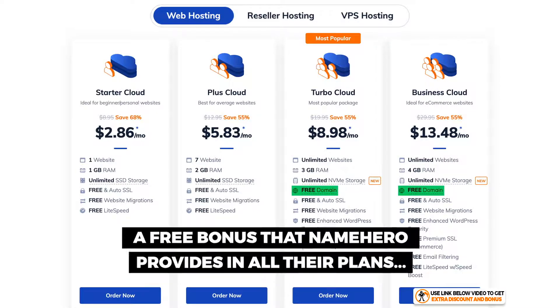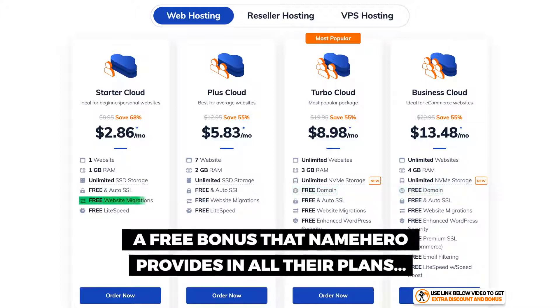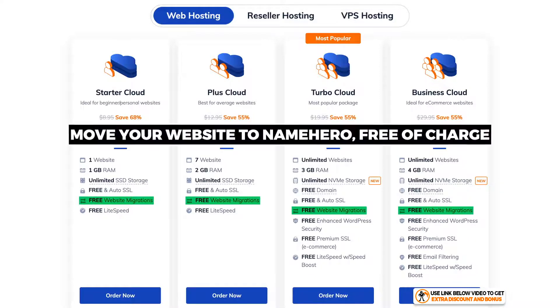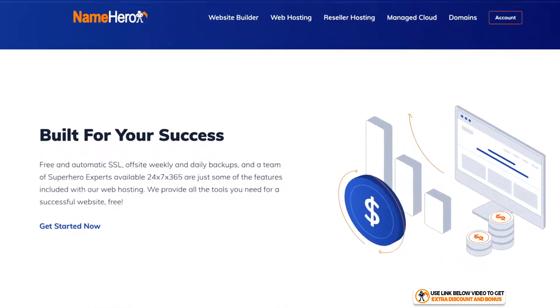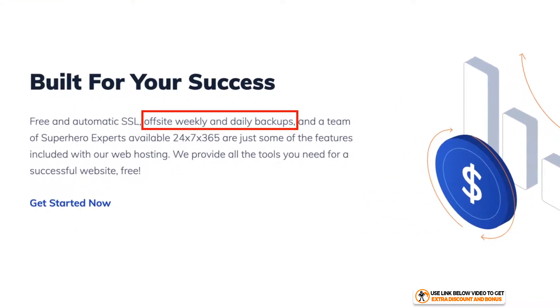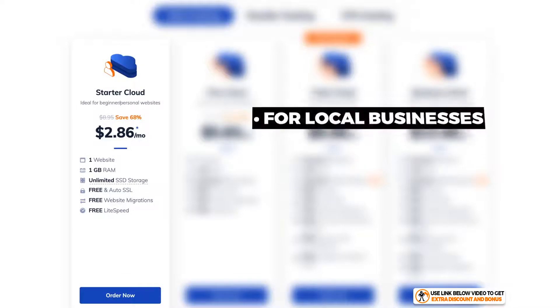A great free unique bonus which Name Hero provides on all four plans is website migration, where they will personally move your website to Name Hero completely free of charge. They also provide a free nightly backup on all their plans, which I believe is very important to have.